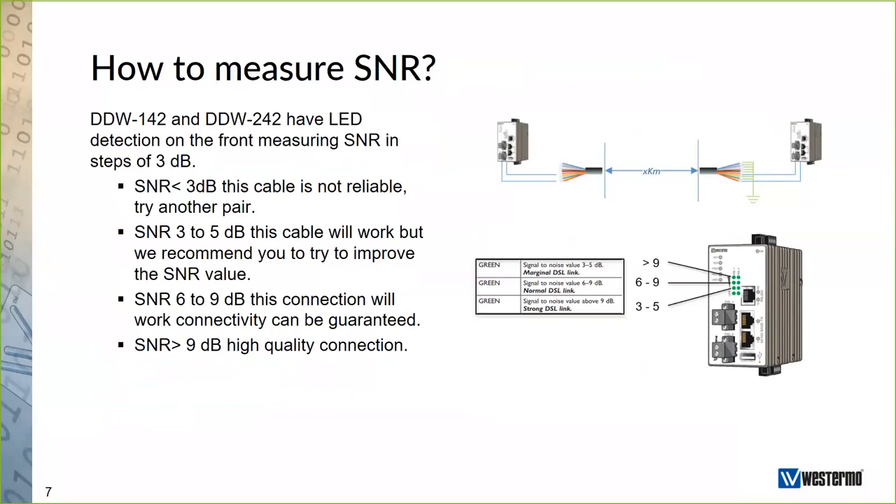How can we measure the SNR value? We have some options. The first and easiest is to use one of our products, such as the DDW-142 or DDW-242. These units have LED indicators on the front that detect the SNR value in steps of 3 dB. A step of 3 dB indicates that you have doubled the signal-to-noise ratio — so for each 3 dB, you have doubled the ratio between the signal and the background noise.